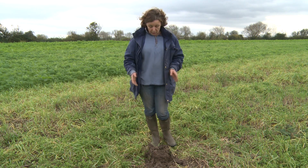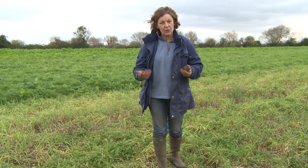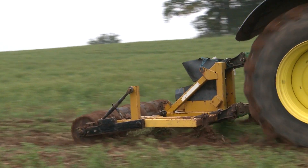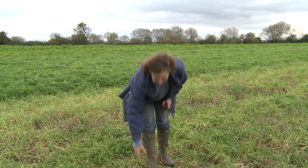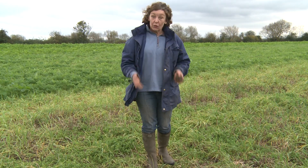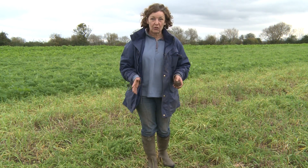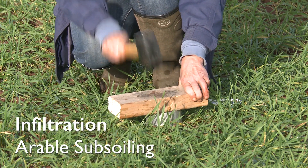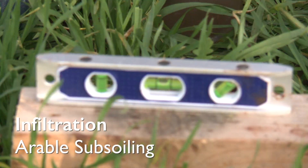So what approach can we take with these soils? If you get the opportunity to subsoil that might help introduce vertical fissuring into the soil, improve drainage and will help them to restructure. I think the approach necessary with these soils is to do what is necessary to help them improve but as little as possible to minimise the damage. What we're going to look at now is some infiltration on a treated area of the field and compare that with an untreated area of the field.